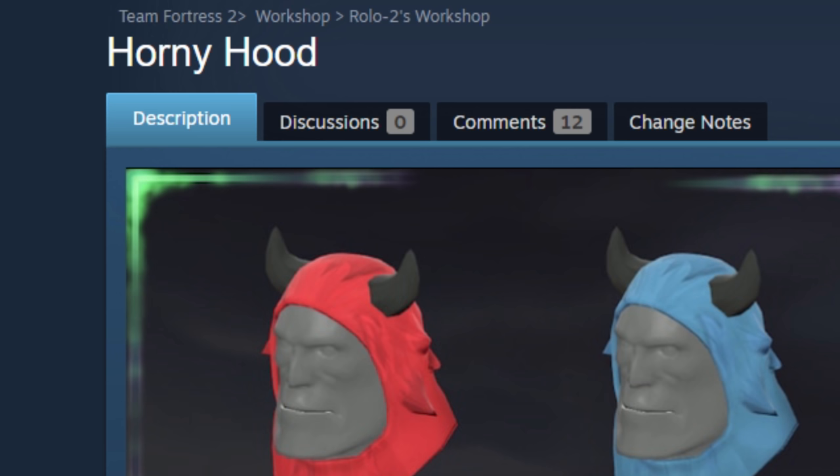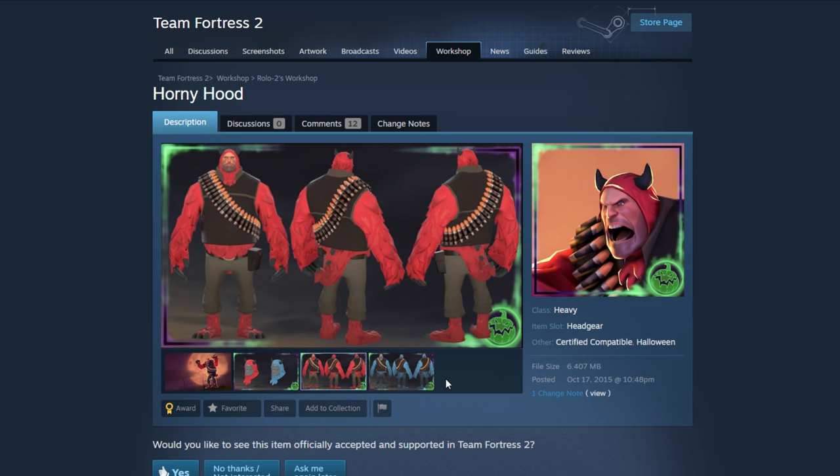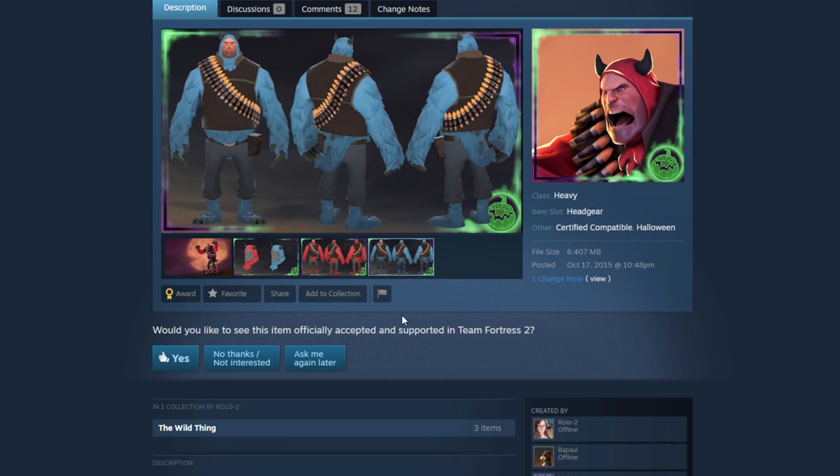The Horny Hood — if not just for the name alone I'm going to put a hard pass on that one. That kind of reminds me of monsters from an old book — oh, Where the Wild Things Are, that's what it was. Yeah, still not — just for the name alone, I'm going to pass.